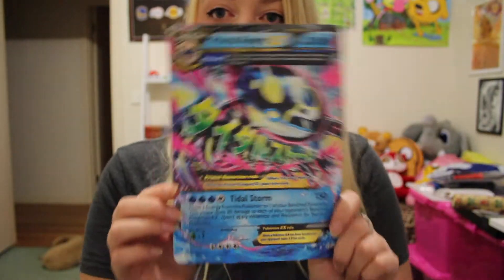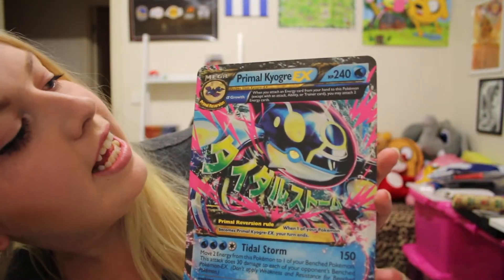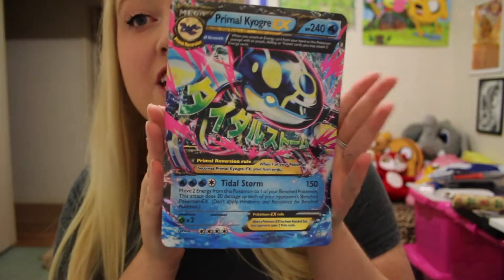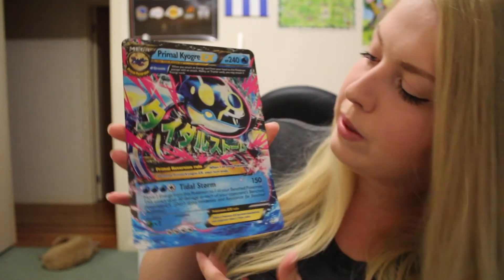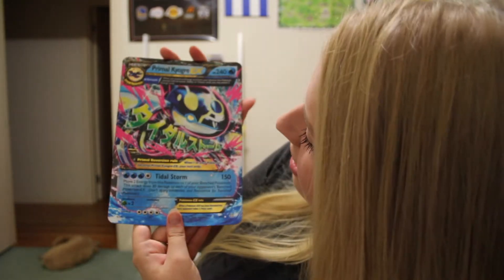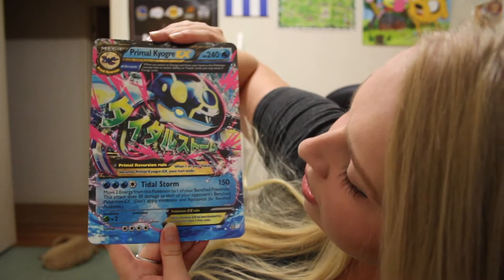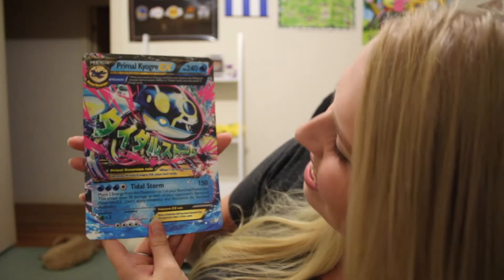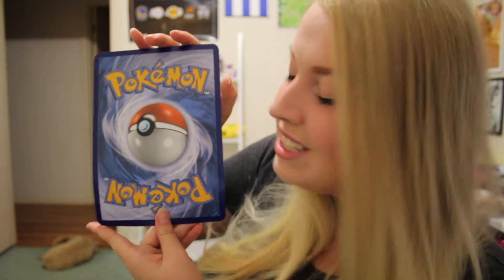First up I will show you this amazing mega card - the Primal Kyogre EX. It's huge. I don't know where I'm going to put this but I will display it proudly. I don't know if you can see but it's a bit holo. And on the back it's even an authentic Pokemon card. So happy with that. Now let's cut to zoomed-in mode and we can have a look at the rest of the box.